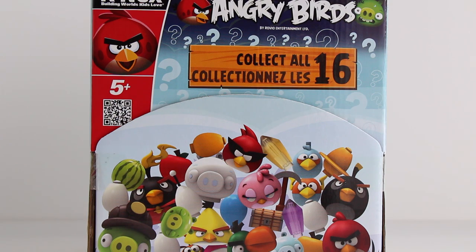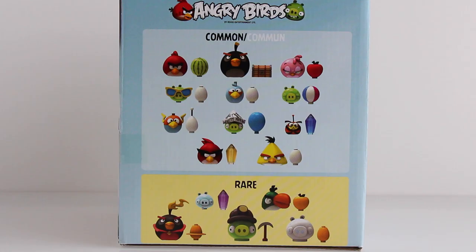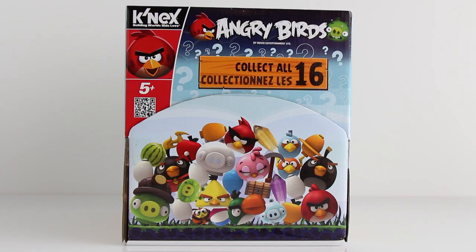First we'll take a closer look at the front of the box. As you can see, there are 16 different Angry Birds to collect and there are 48 total blind bags included in this box. Inside those blind bags we're going to find common and rare Angry Birds.